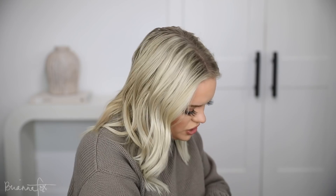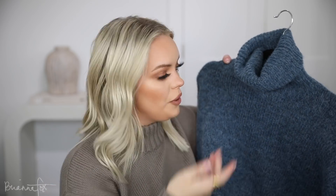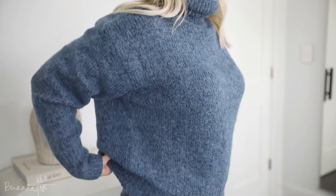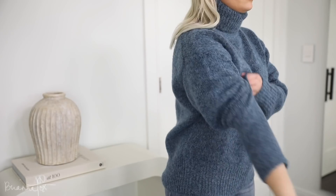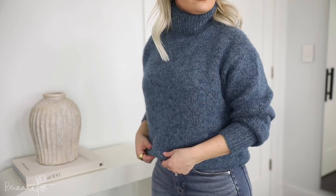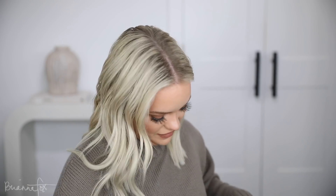Moving on to Zara — I got this in a size small. It's just a very oversized turtleneck in this light dark blue — basically the color of Microsoft Word blue, which is also literally the color of my eyes! I actually really like it; I've been straying away from color, but this works. It is a little scratchy though — that's something I noticed from pretty much all of the Zara stuff I got.